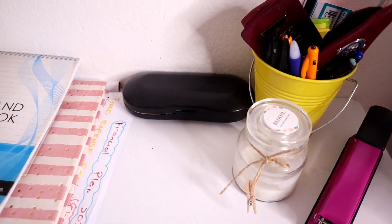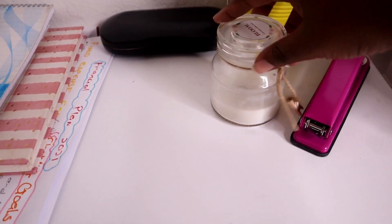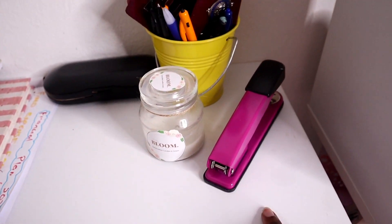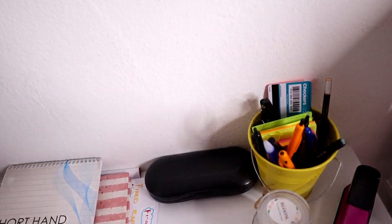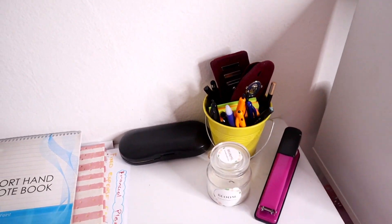Moving right along, on this corner the yellow thing that you see was actually a candle and I reused it — this particular candle I got from a colleague of mine. In the yellow container I have sticker notes, pens, and just a couple of things that I tend to reach out for, as well as my eyelets which stay in there.